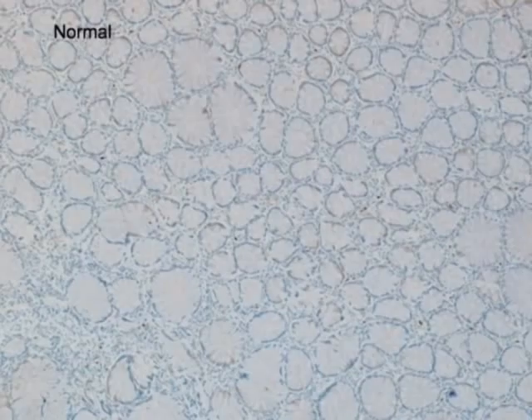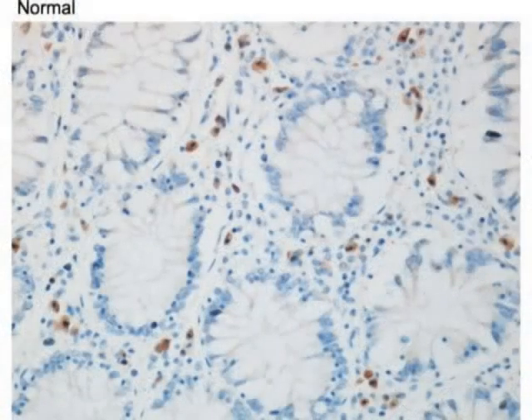We went through a lot of trouble to perfect immunohistochemistry to detect TLR4. This is a normal colon—normal colon with little tubes. There are occasional scattered TLR4-positive cells, in this case in the lamina propria.